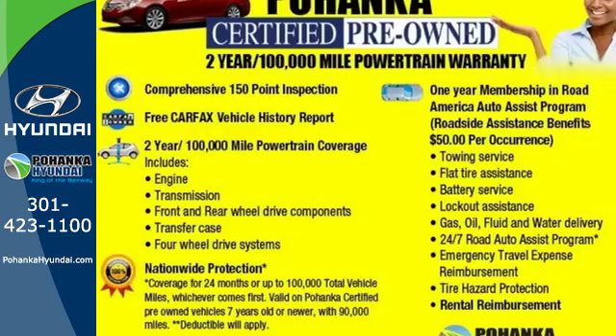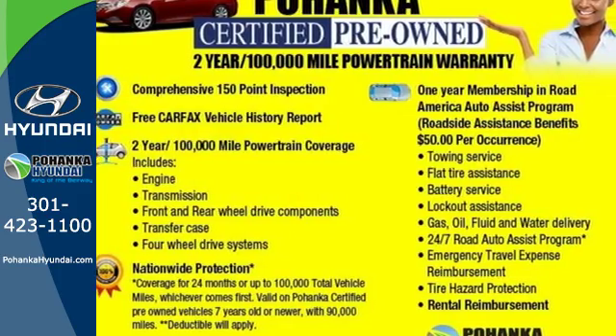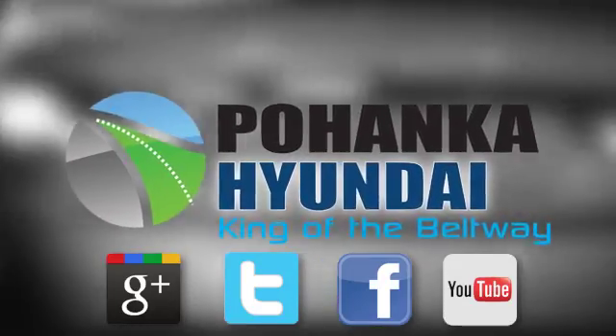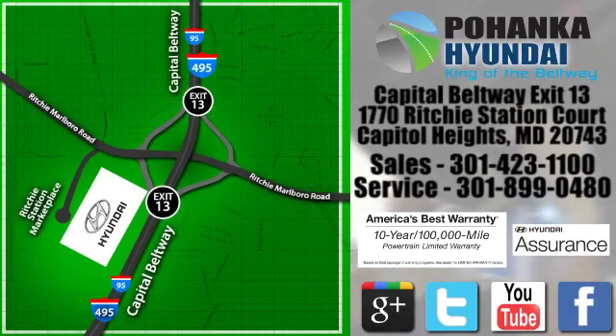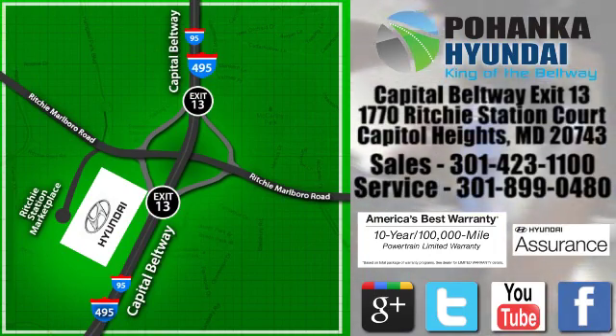Take a test drive in this 2013 Azera today. Visit Bohenga Hyundai, King of the Beltway, today. We're conveniently located on the Capitol Beltway at Exit 13, 1770 Ritchie Station Court in Capitol Heights, Maryland.